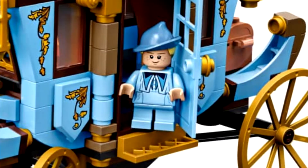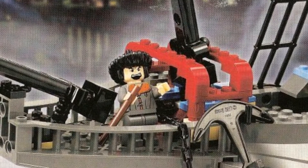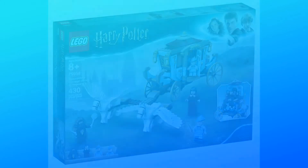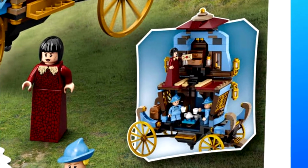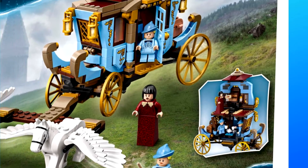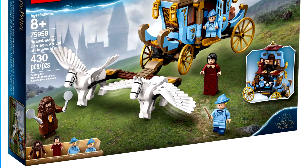We also get Madame Maxime in her normal outfit, Fleur Delacour, and her little sister Gabrielle, which I think is really cool for this specific set. Honestly I would have rather seen a Durmstrang ship since we haven't gotten a set with Karkaroff yet. But this is interesting because it combines both the movies and the books — you can open up the carriage, and inside there are multiple levels representing how the book describes what the carriage is like.